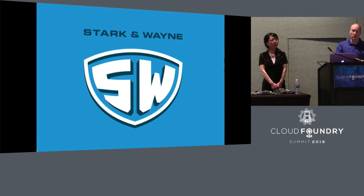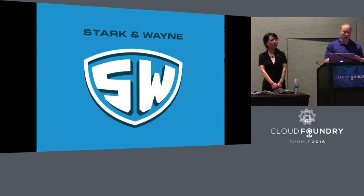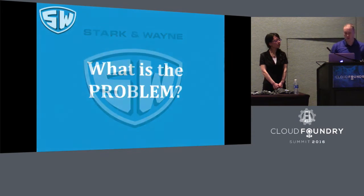We also focus on teaching you how to maintain this thing moving forward yourself. Essentially, we come in, partner with you and your team, work alongside you to carry you past the steep learning curve and greatly increase the speed of your adoption, getting you started faster and sooner. So that's Stark and Wayne.